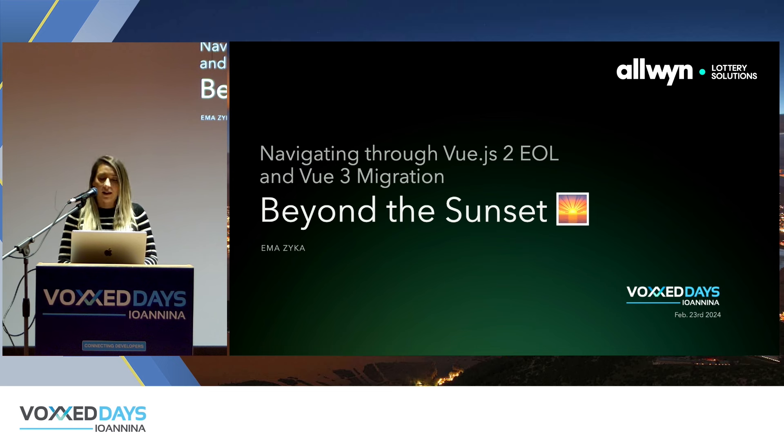Good afternoon everyone, thank you for joining today's talk. Today I will talk about Vue.js end-of-life and how we can migrate to the latest version, which is Vue.js 3. We will explore the whole journey — how we can approach that in terms of the development process, the teams, the management, and the whole process.